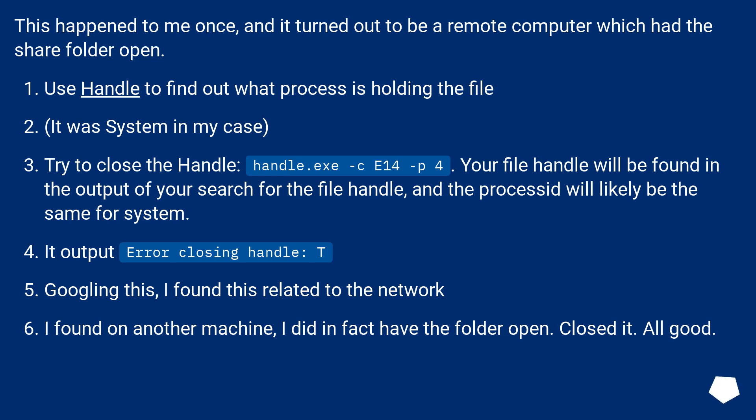This happened to me once, and it turned out to be a remote computer which had the share folder open. Use Handle to find out what process is holding the file — it was System in my case. Try to close the handle with handle.exe -c [handle] -p 4. Your file handle will be found in the output of your search, and the process will likely be System. It output an error closing handle. Googling this, I found it related to the network. I found on another machine I did in fact have the folder open. Closed it — all good.